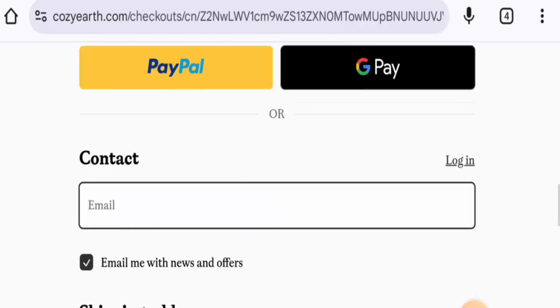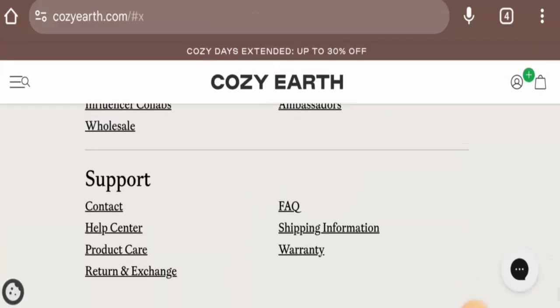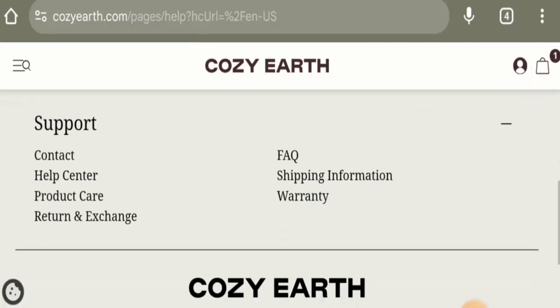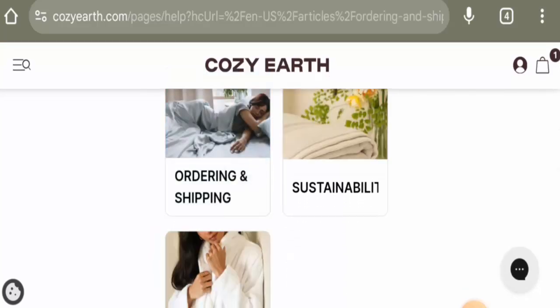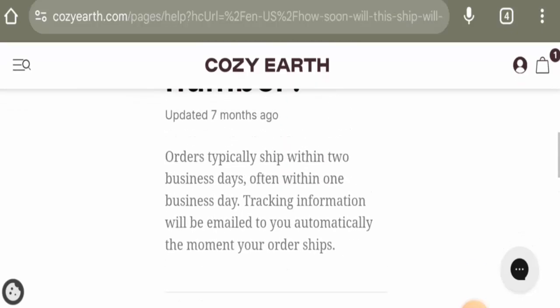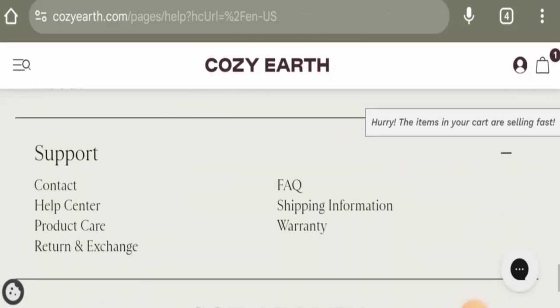Now we're going to check the shipping. Go back to the main home page and go to the FAQ page section. They have a help center as well — you can go to the help center if you want. They do have a shipping section here as well. Go to the ordering and shipping section — the first option mentions that all orders are typically shipped within two business days, often within one business day. You can also check the other shipping information options given here.